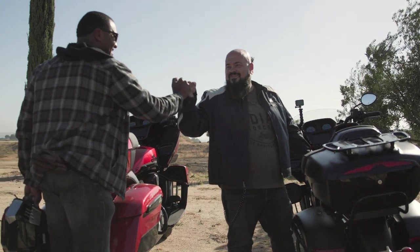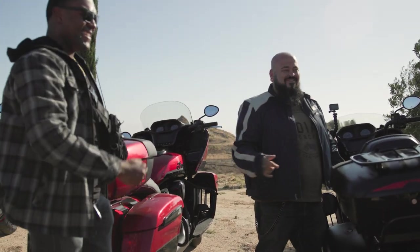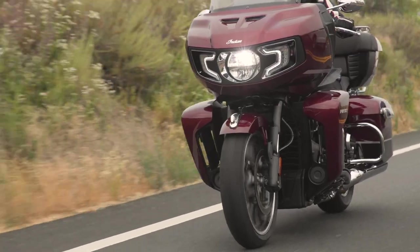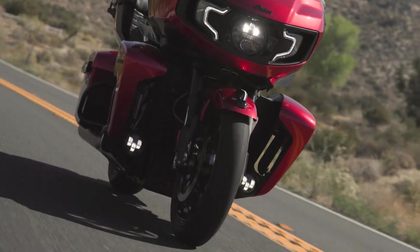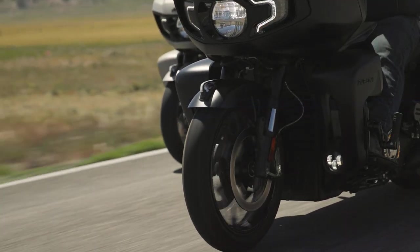The overall difference for me was the flexibility of the bike — whether it's the throttle response or the startup. The engine is a lot smoother. The throttle, when you hit it, just engages without a jerky feel. The LED fog lights on the bottom — that's super sick. It just looks like a really modern bike.